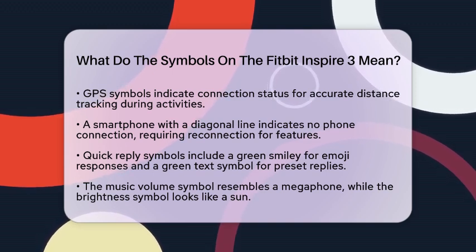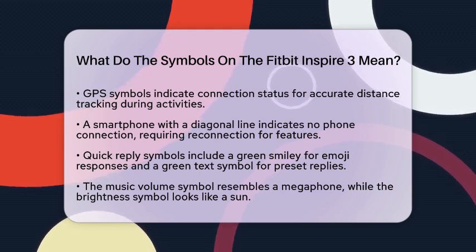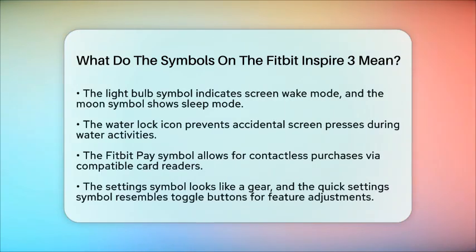For music and brightness, the music volume symbol looks like a right-facing megaphone, while the brightness symbol resembles a sun. The light bulb symbol indicates that your Fitbit is in screen wake mode, requiring you to turn your wrist to wake the screen. A moon symbol shows sleep mode, muting notifications and dimming the brightness.